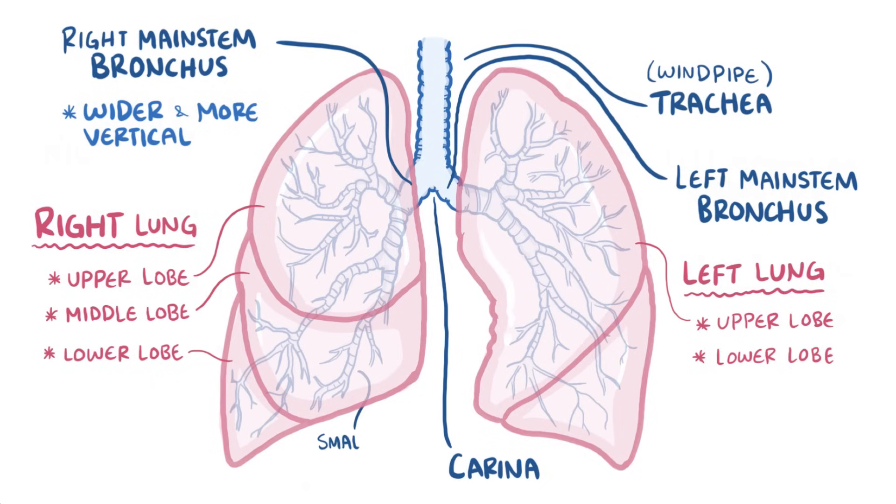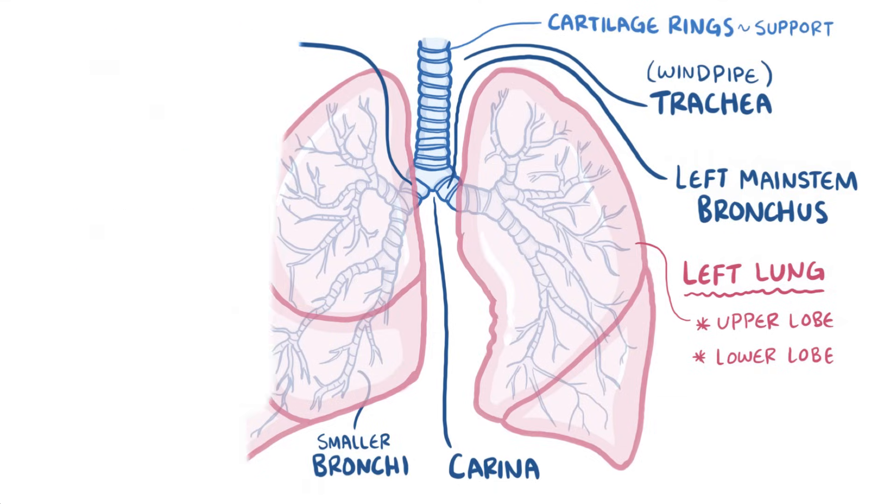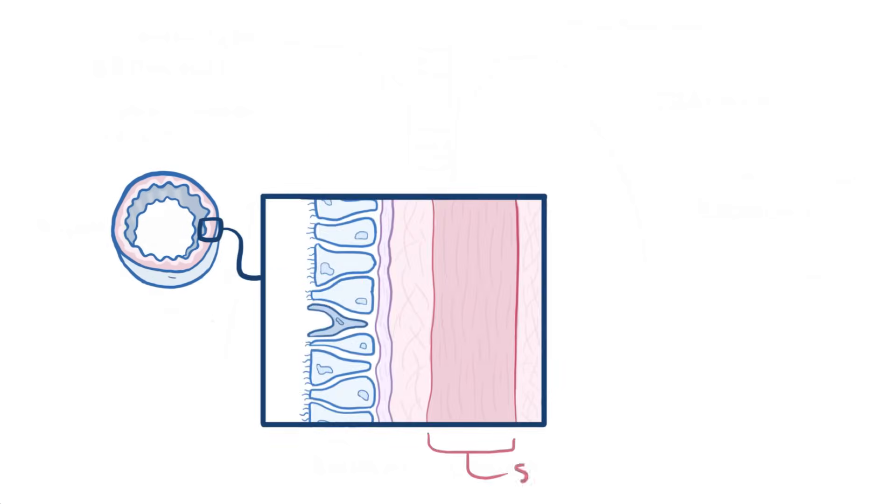The main stem bronchi then divide into smaller and smaller bronchi. The trachea and the first three generations of bronchi are all pretty wide and use cartilage rings for support. Taking a look at a cross-sectional chunk of this trachea, there is also a layer of smooth muscle which has nerves of the autonomic nervous system in it.